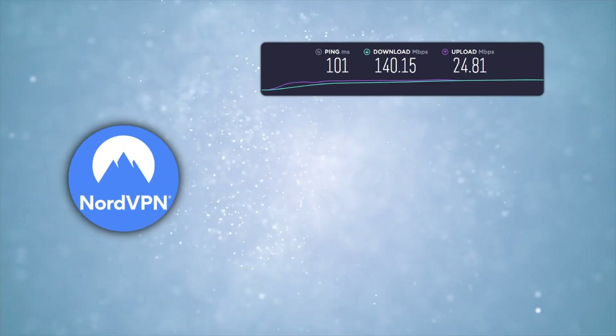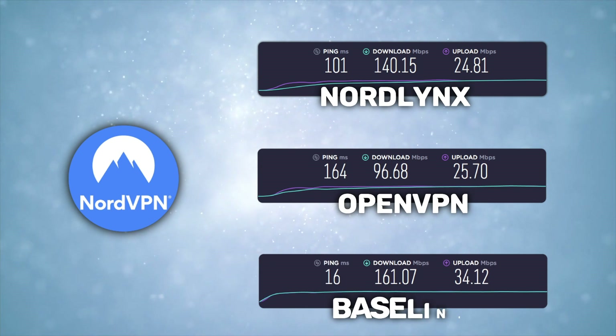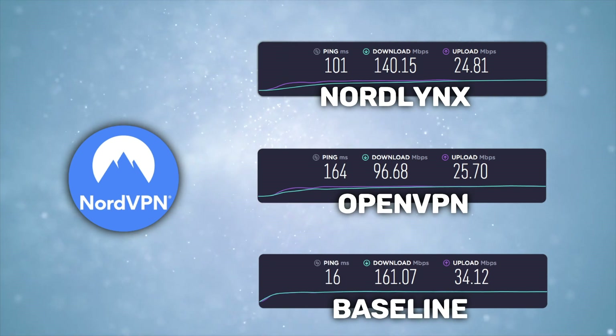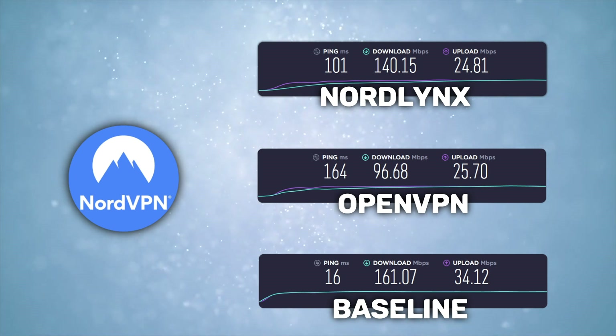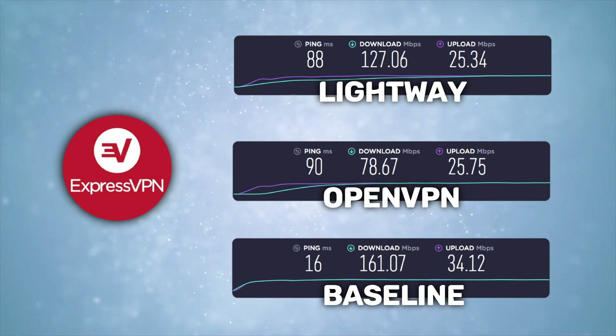Here are the results of this VPN speed comparison. NordVPN on NordLynx has the best VPN speeds — it's really fast and honestly not that far from my baseline speed. However, while the ping is still decent for gaming, it's not the best gaming VPN on the list. That honor goes to ExpressVPN, which had a ping of 88ms when I was using LightWay.